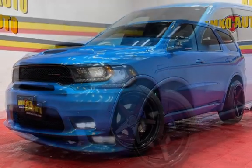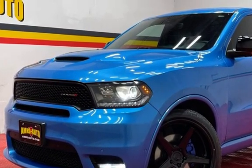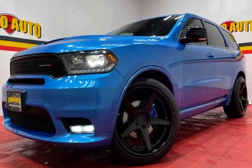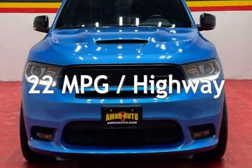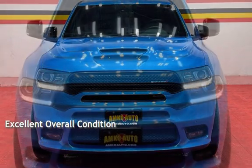This Dodge has less than 102,000 miles on the odometer. Estimated fuel economy for this vehicle is 14 miles per gallon in the city and 22 miles per gallon on the highway. This vehicle is in excellent overall condition.